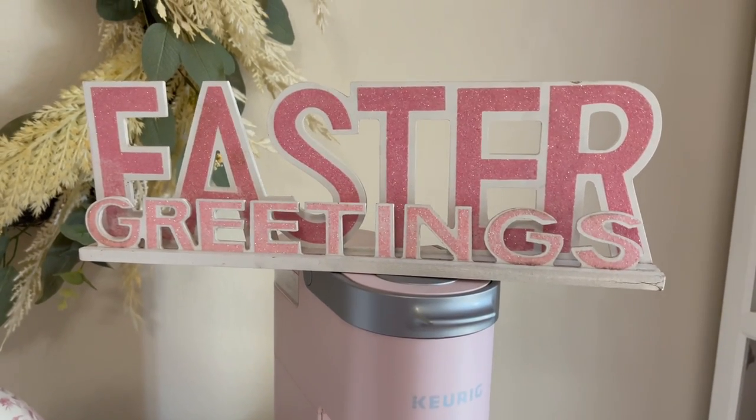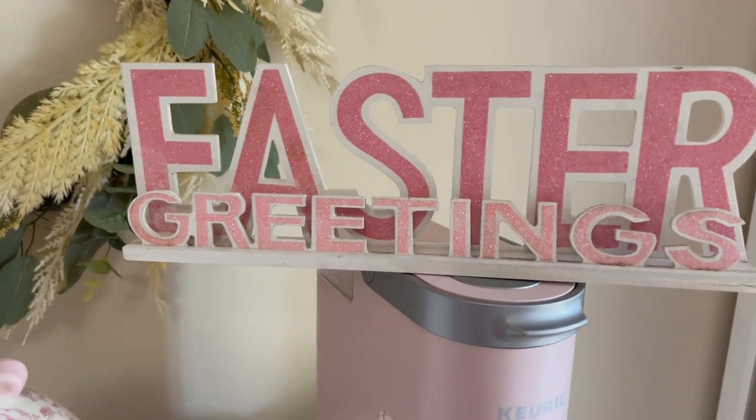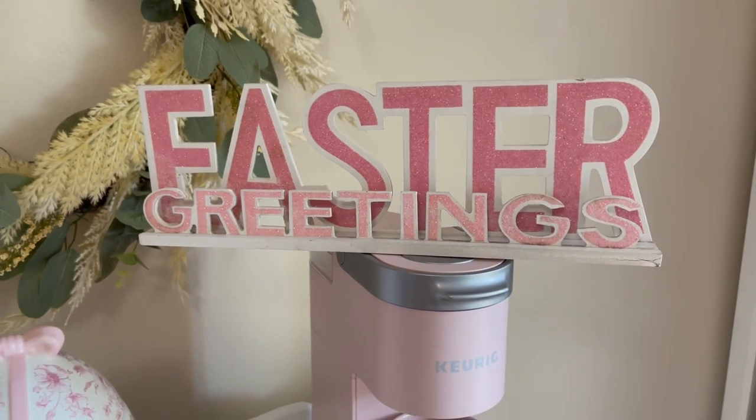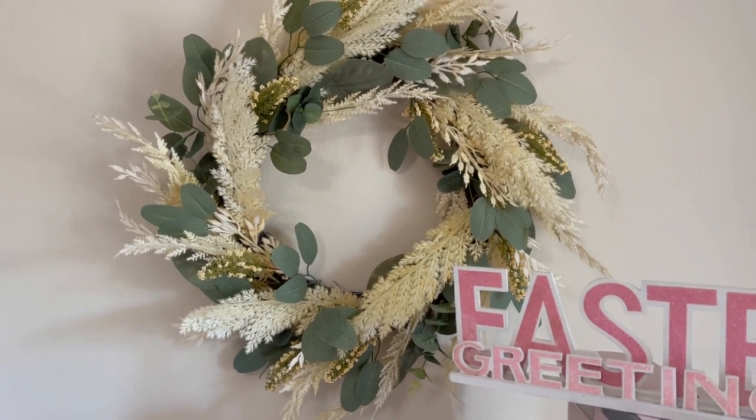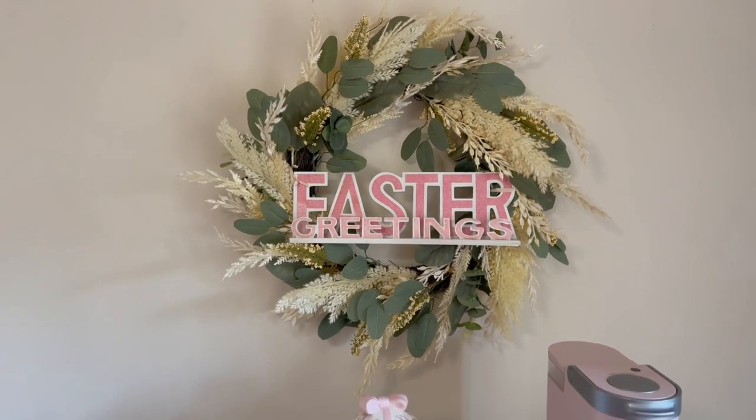Loving the Easter greeting sign — I found this at a vintage shop last year. I want to add it to the wreath, so I'm going to grab some ribbon. I love how that turned out — it's perfect.